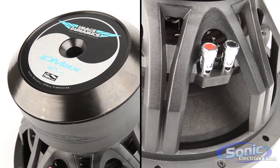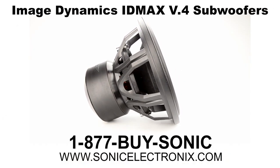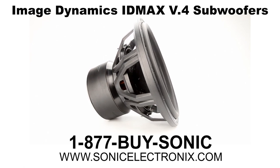So if you're looking for head-turning bass and precision sound quality from a subwoofer, look no further than the Image Dynamics V4 series. Get yours today at SonicElectronics.com.